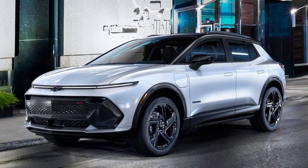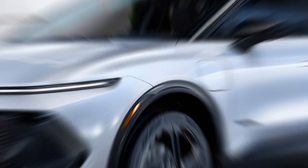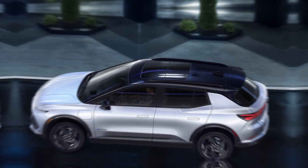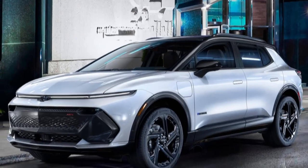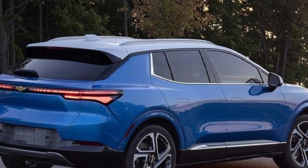Performance and range — let's talk about performance. The Equinox EV is not just about looks; it's a powerhouse on the road. With its electric drivetrain, you can expect smooth acceleration and a whisper-quiet ride. Plus, the impressive range ensures you can go the distance without compromise.